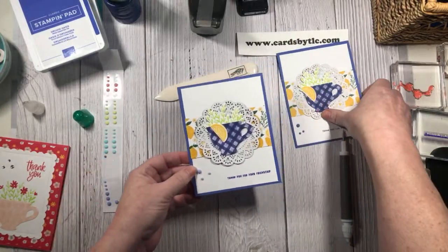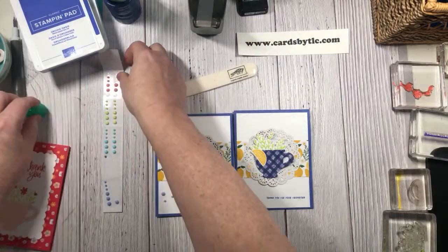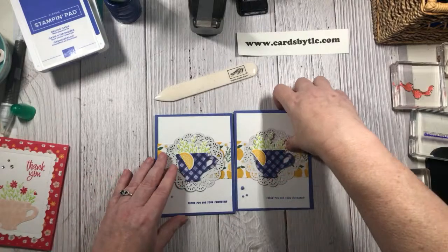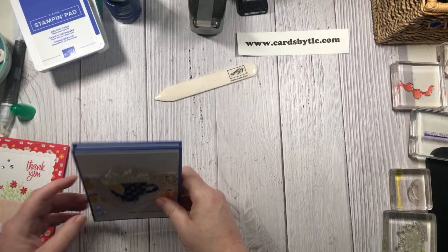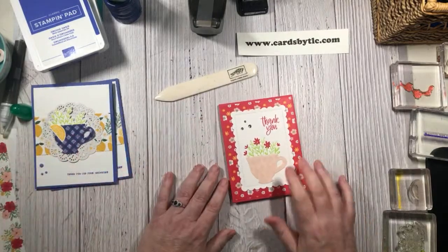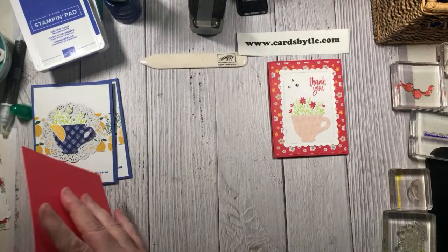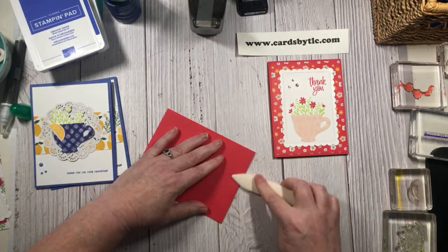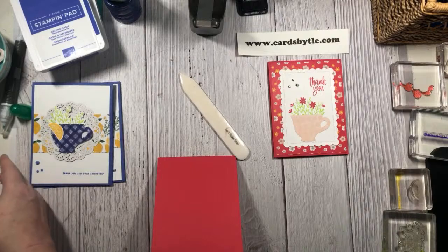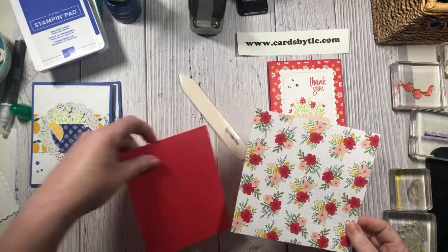What do you guys think? Do you like it? I'll have you vote at the end what your favorite is when we're done. Okay, so let's go ahead and bring in card number two. Again, it's the Sweet Sorbet color card base. And then if you notice, I'm going to be using a different panel piece. I loved this piece, but I actually love the rose one a little bit better - I just think it flows more nicely. So we're going to go ahead and cut our designer paper.